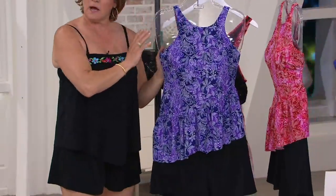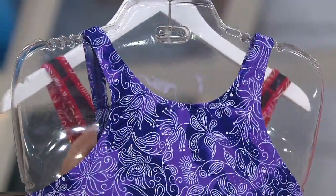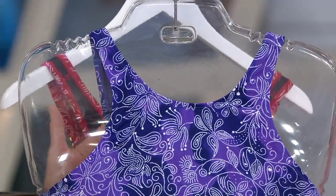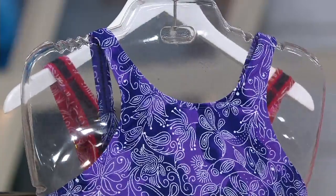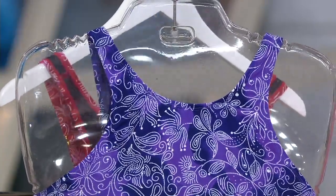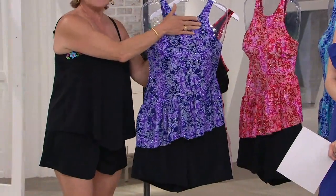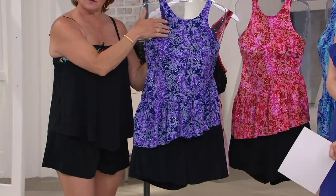The high neck is great for modesty. If your swimsuit occasion also calls for a little bit more modesty — your coworkers' pool party, or you're chasing grandchildren around the kiddie pool — this is perfect. Nothing's spilling out, and this very delicate skin is also protected.